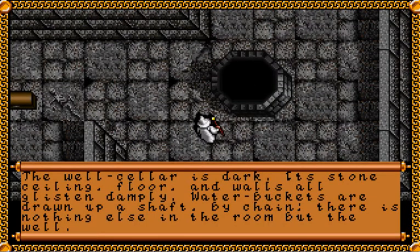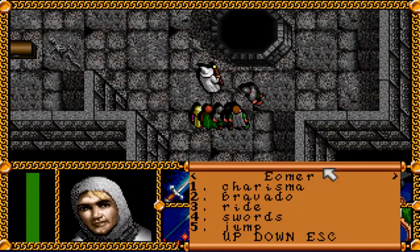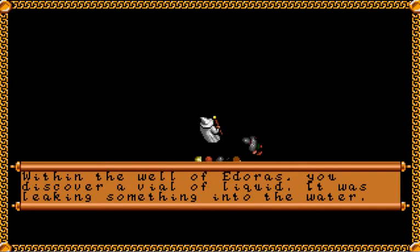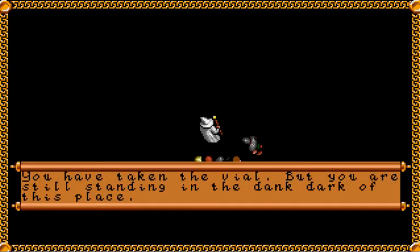And we found a well. The well cellar is dark; its stone ceiling, floor, and walls are all glistening damply. Water buckets are drawn up a shaft by chain. There's nothing else in the room but the well. We can climb down into it. The smell of wet earth is strong. The stones are crumbling, but none can be pried loose and none show any marks — nothing is hidden. Within the well of Meduseld, you discover a vial of liquid. It was leaking something into the water. We found a spider's bane.